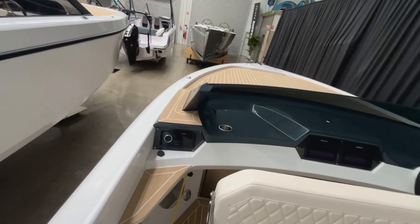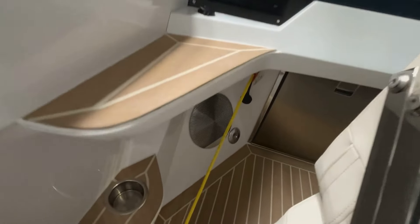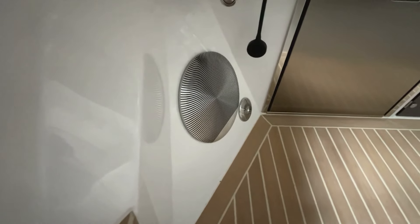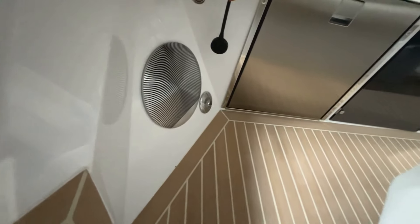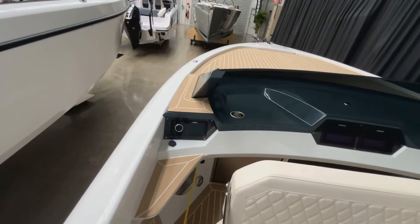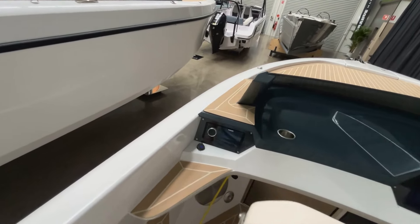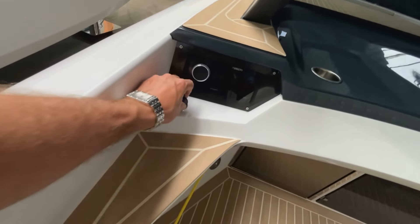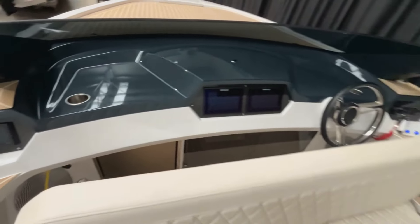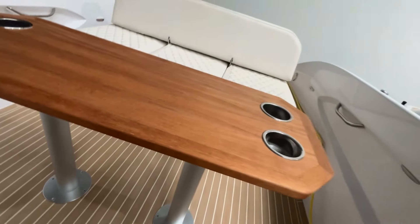There's no point being out on the water if you can't listen to some cool music. We've got the Fusion stereo system tucked under here. Rand have fitted these boats with Bang & Olufsen speakers — if anyone knows anything about stereo, Bang & Olufsen is not your normal speaker; this is top-end stuff. There's also a USB charger and plenty of cup holders.